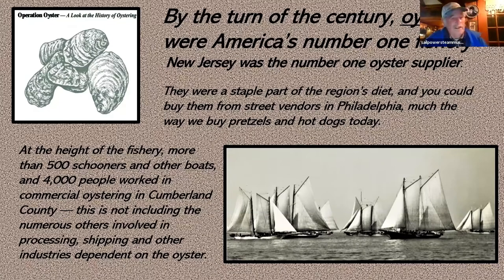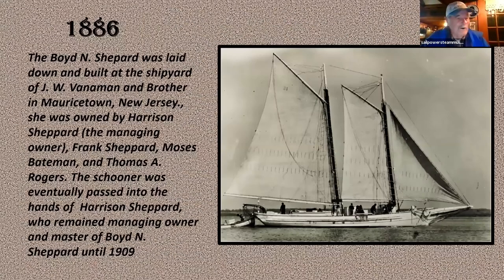The first one we're going to talk about is the old Boyd N. Shepherd. She was built in 1886 right there in Mauricetown, New Jersey, on the river, and built by the Shepherd family. She's one of the typical type of bald-headed schooners — centerboard schooners — that they use for dredging oysters. You can see in this picture her reef points: three sets on her mainsail, three sets on the foresail, and two sets on the staysail — or jumbo, as we call it.